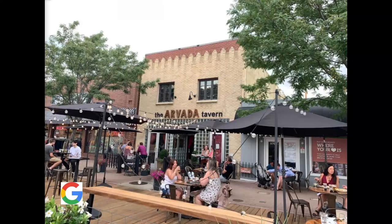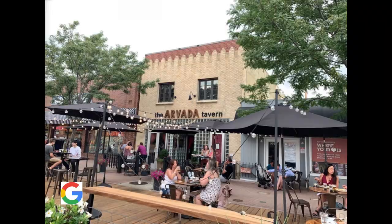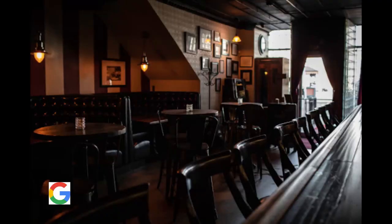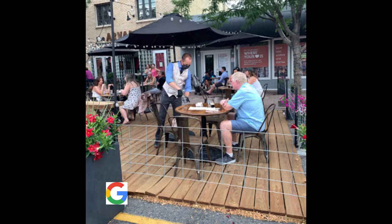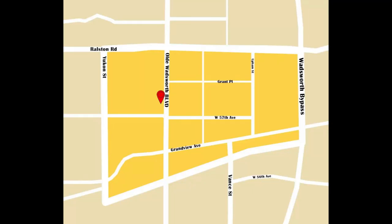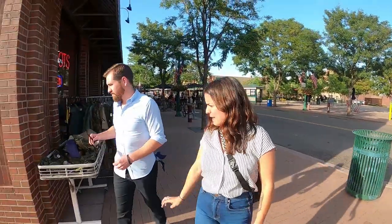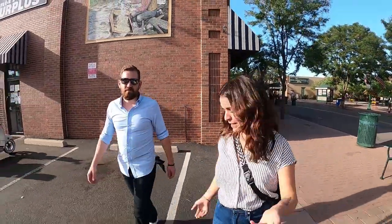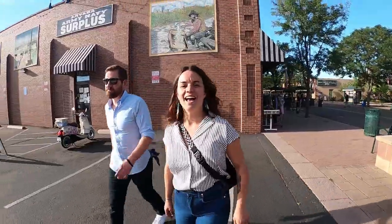We're at Arvada Tavern — this is probably one of my favorite spots. It's a great date spot with kind of lower lighting. Right now the patio is extended, but they do really fancy cocktails and their bartenders are top notch. The army surplus next door is amazing — you can get hiking boots, camping gear, and a plethora of other things you wouldn't imagine. It's been there forever, and you get it on the cheap.